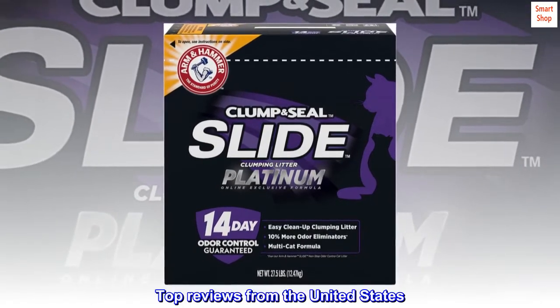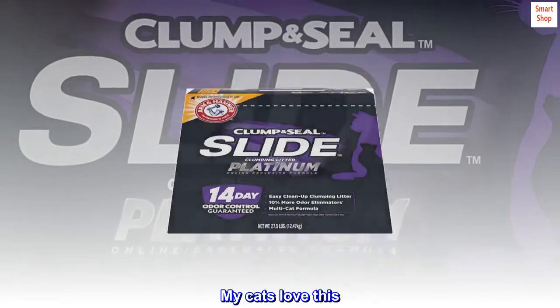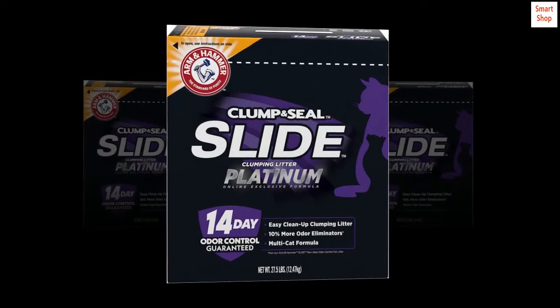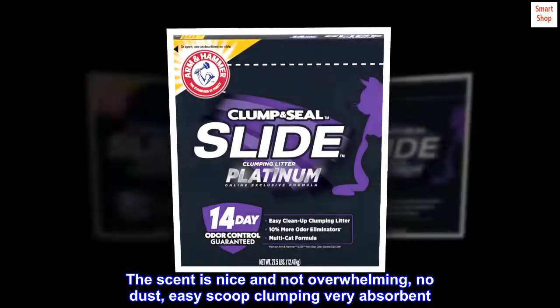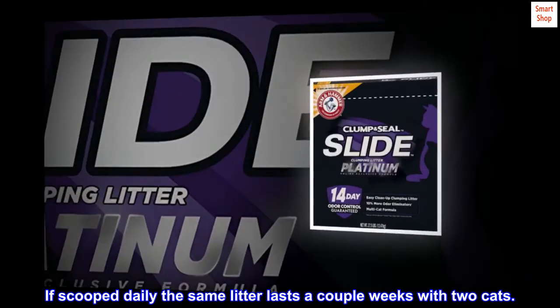Top reviews from the United States. My cats love this. This makes the litter box really easy to clean. It doesn't stick even where the box surface is clawed up. The scent is nice and not overwhelming, no dust, easy scoop clumping, very absorbent. If scooped daily, the same litter lasts a couple weeks with two cats.